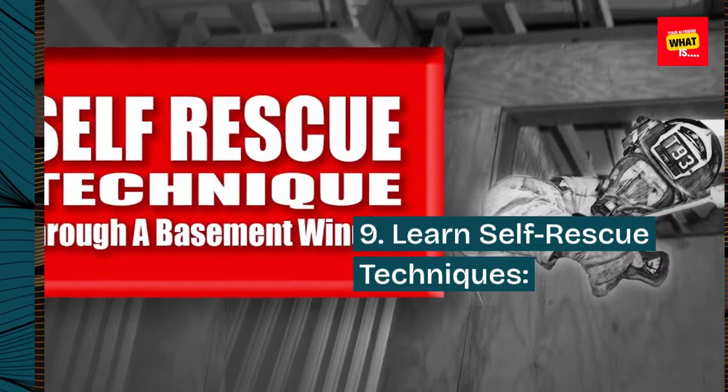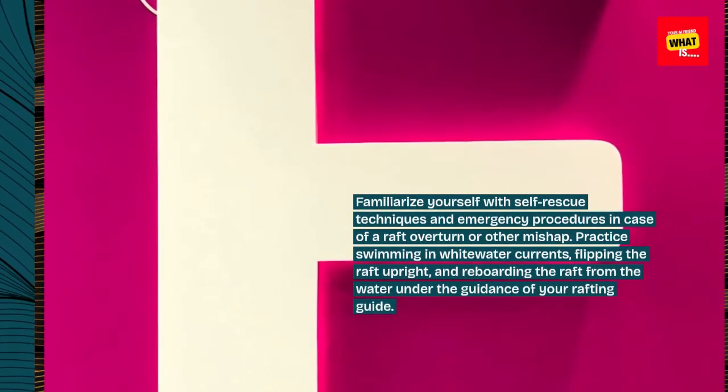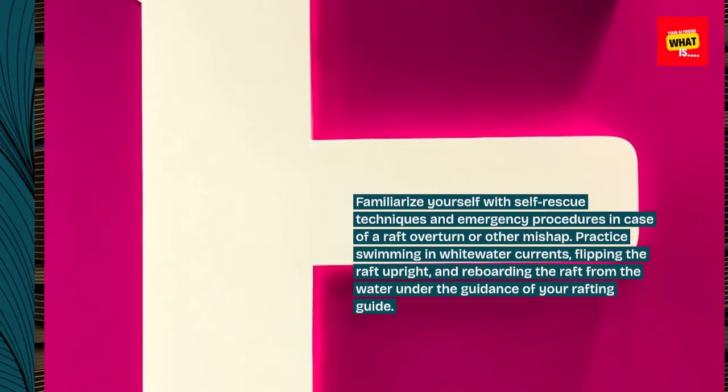9. Learn self-rescue techniques. Familiarize yourself with self-rescue techniques and emergency procedures in case of a raft overturn or other mishap. Practice swimming in whitewater currents, flipping the raft upright, and reboarding the raft from the water under the guidance of your rafting guide.